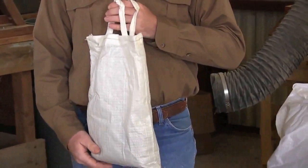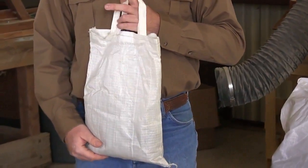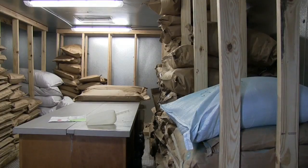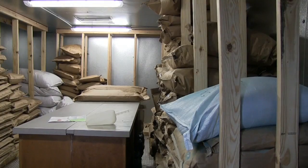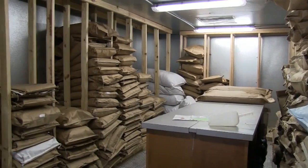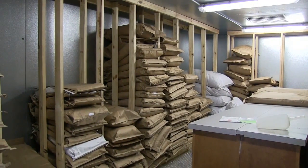Now let's talk about seed storage. Seed will be delivered from your seed dealer in bulk bags such as these. When we talk about storage, all we're looking for is a cool, dry, pest-free place for up to one year. If seed is going to be stored longer than one year, you'll want to consider climate-controlled storage. Seed stored longer than one year should be retested to verify the seed quality in the bag.